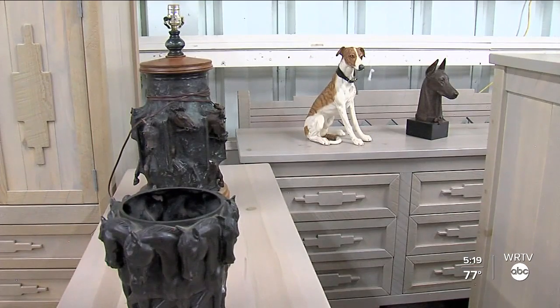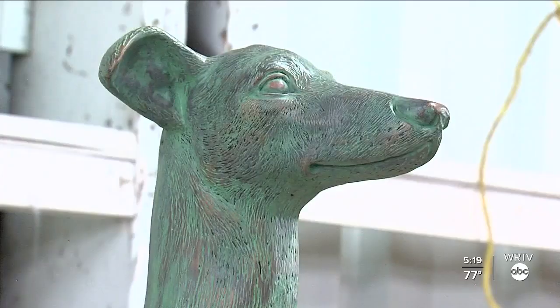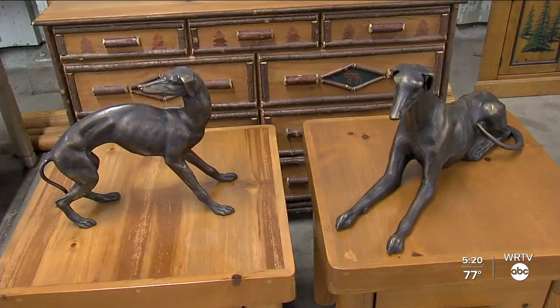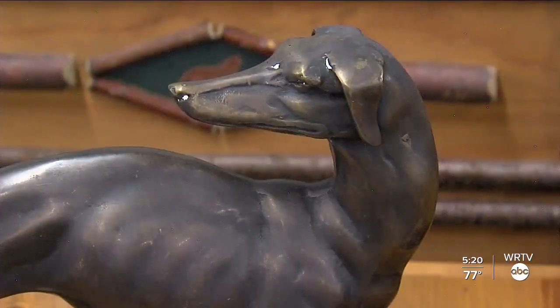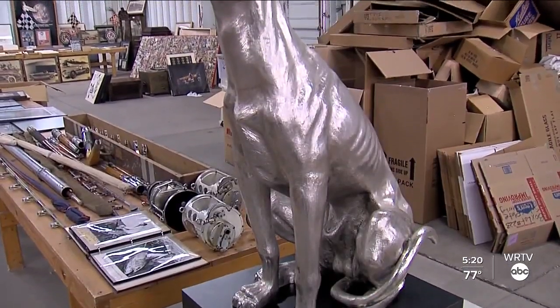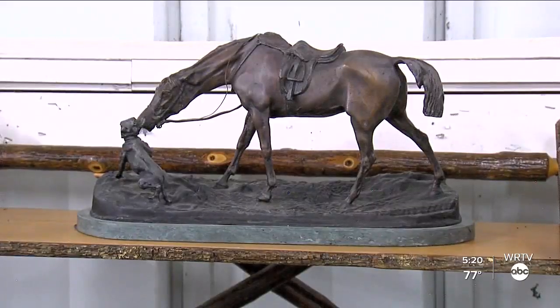Mary died in November of 2018, and many items for sale convey what was so important to her. Mary was a lover of animals, so there's a lot of things here that have a horse motif, a dog motif — things that expressed her interest in animals and the Southwest as well. You'll find sculptures of greyhound dogs and racing horses, and even a horse kissing a dog.